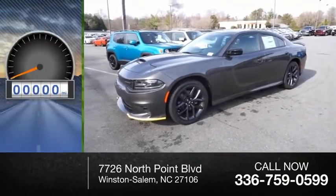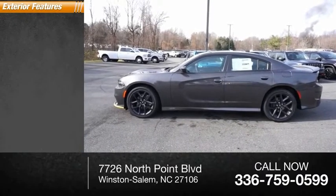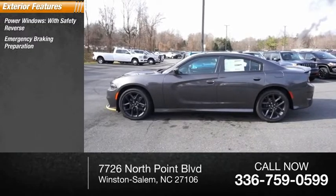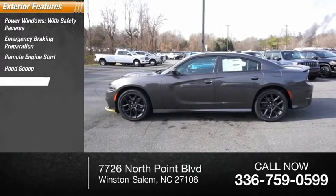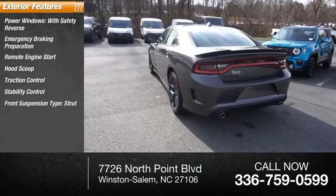This vehicle has less than 100 miles. Here are some of this vehicle's great options: power windows with safety reverse, emergency braking preparation, remote engine start, hood scoop, traction control, stability control, front suspension type strut, and side spoilers.